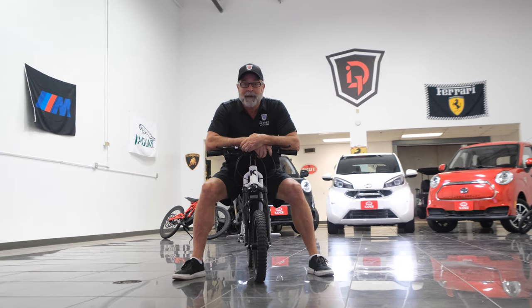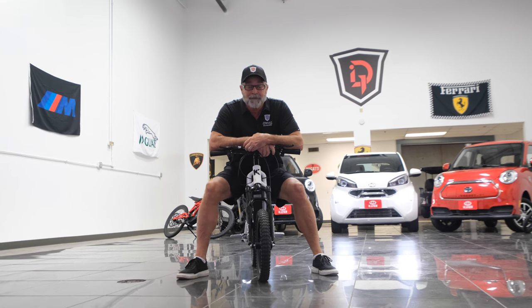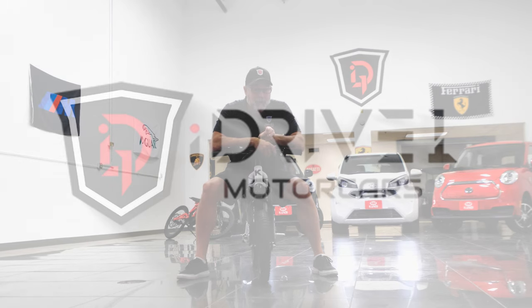I hope you learned something about Candy. Number one: it's always fun. Number two: just remember, I Drive One and you can too. But who wants some candy?